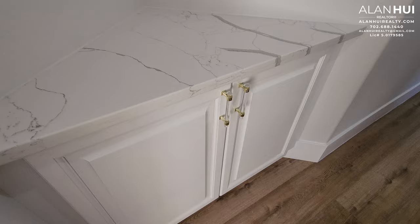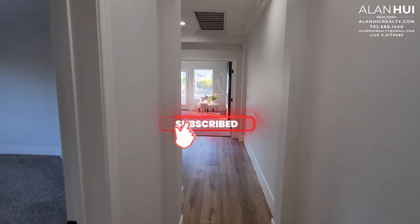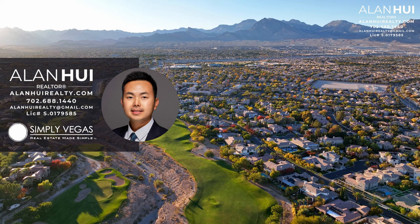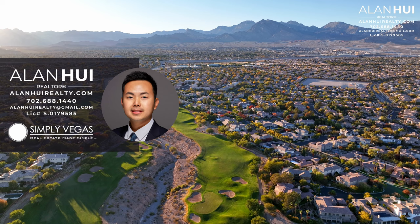This concludes my home tour of 105 North Patel Woods Lane in Summerlin of Las Vegas, Nevada. If you enjoyed my video and would like to see more content like this, please consider subscribing to my channel. If you have any questions or would like real estate assistance in buying or selling a home in Las Vegas or Henderson, please do not hesitate to give me a call, text, or email. Thank you so much for watching to the very end, and I'll see you in the next video.